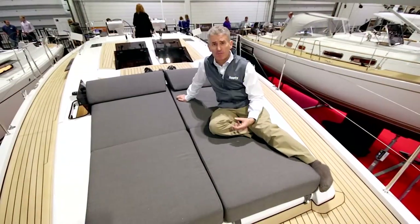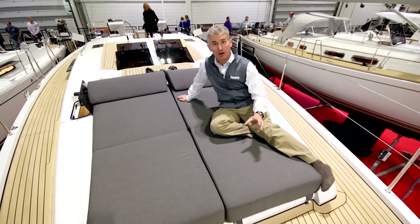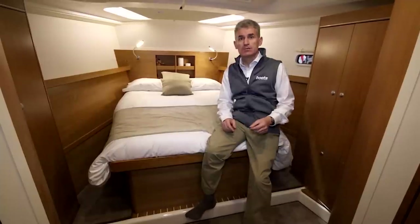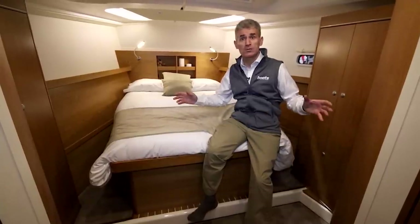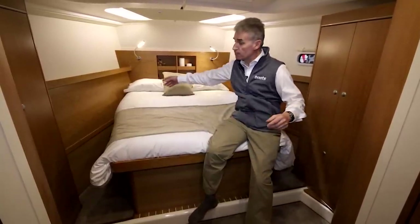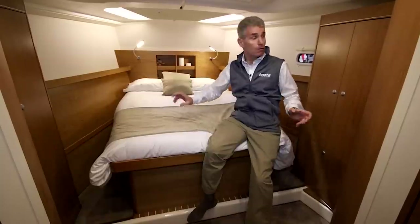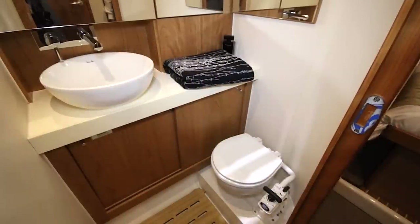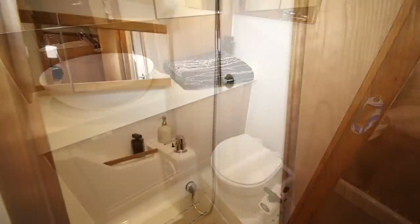An unusual feature for a sailing yacht is this large double sunbed in front of the mast. One of the selling points of this boat is this big owner's suite in the forecabin. As you can see, you've got a big island bed, there's reasonable stowage, and a separate heads compartment on the port side, and a shower stall to starboard.